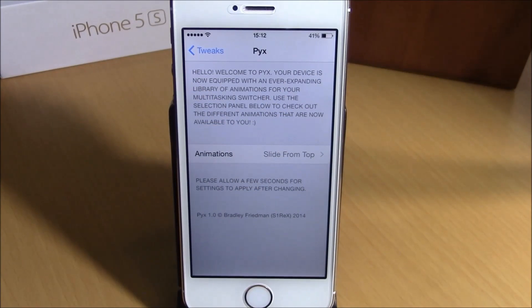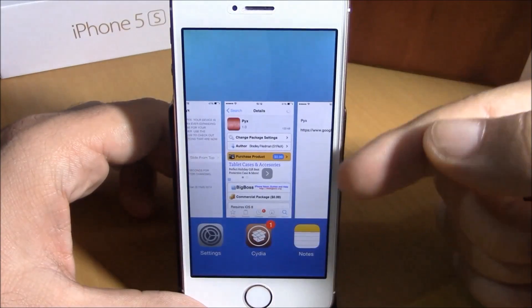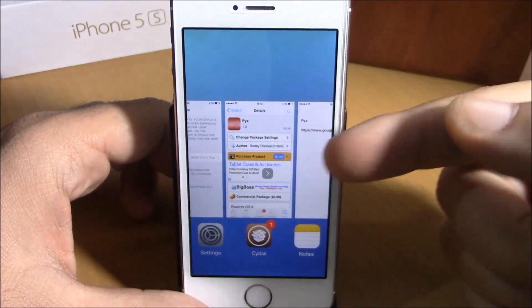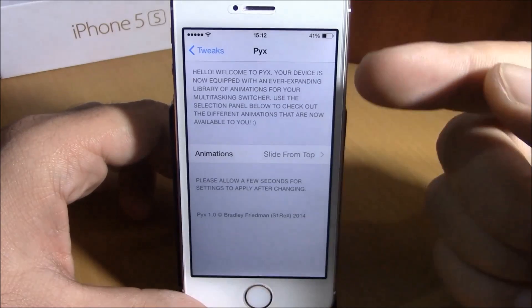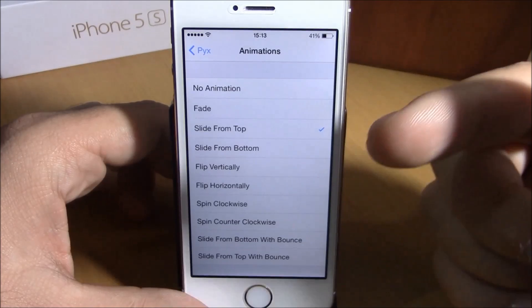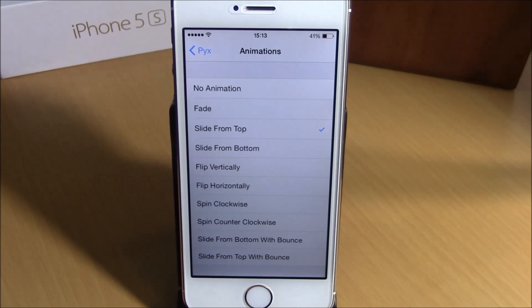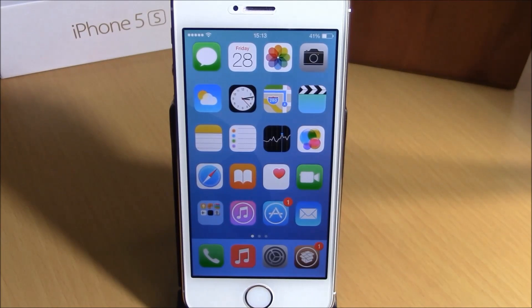The last tweak for this video is called Pix. This tweak will add some cool animations to your app switcher cards, as you can see when I open the app switcher. You can change the animations by going to Settings and then Pix, where you have different animations to choose from. You don't need to respring your device — just choose whichever animation you like. You can download this tweak for $0.99 from the Big Boss repo.